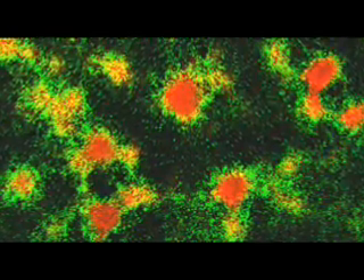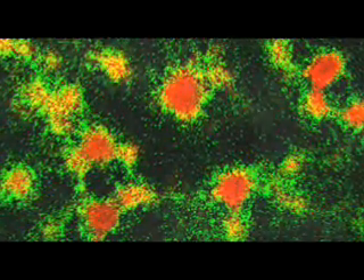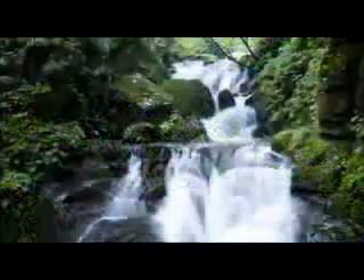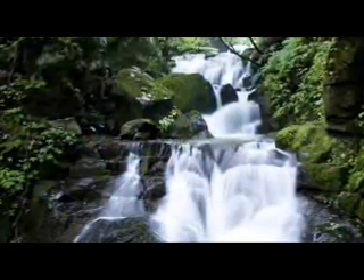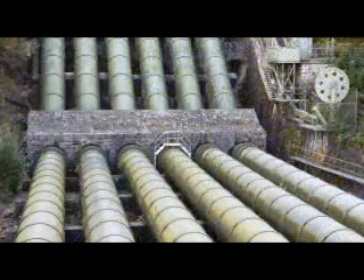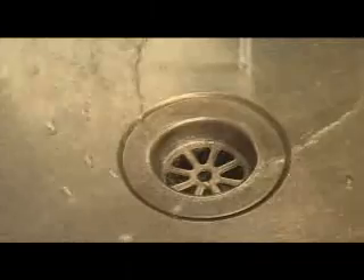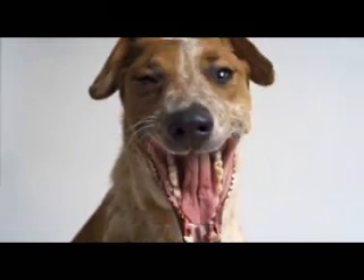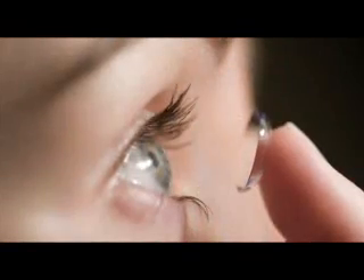Biofilms are associations of complex microbial cultures. They are present everywhere where there's water. They can be found on rocks in rivers and lakes, interiors of pipes and cooling water systems, as well as kitchen sinks. They are present on the teeth of most animals as dental plaque, and can cause persistent infections in humans.